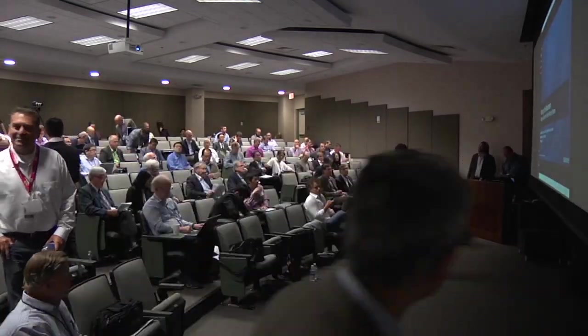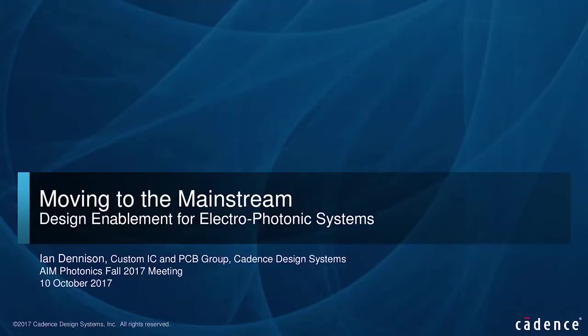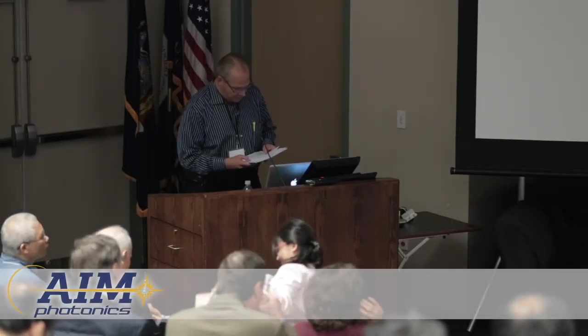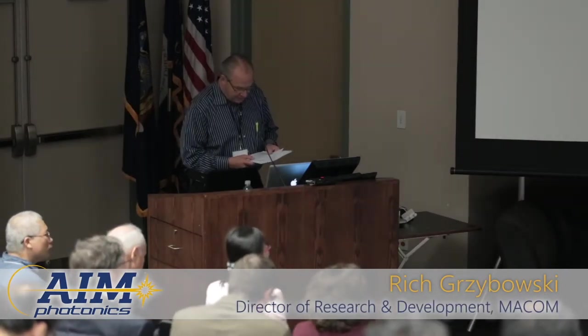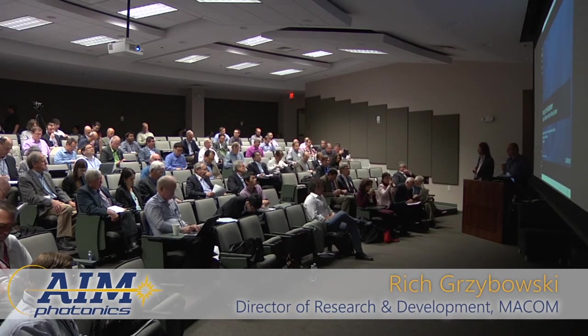The next session is by Ian Denison from Cadence, and it's called Moving to the Mainstream: Design Enablement for Photonic Systems. Ian's experience spans 34 years within the electronic design automation industry, and he's got expertise in electrical product design, enablement for analog, digital, and system design, with R&D teams all around the world.